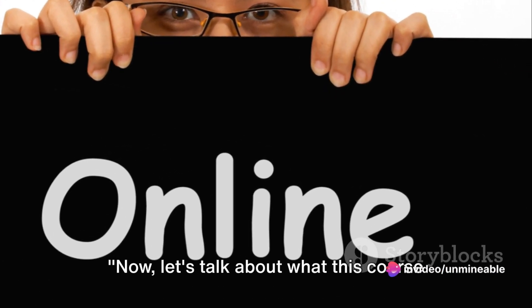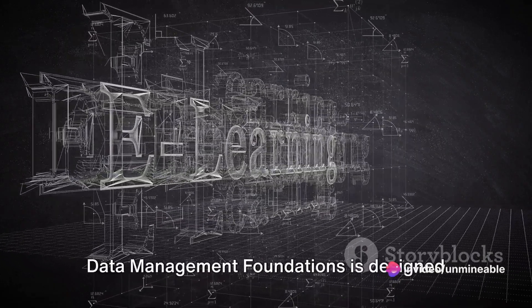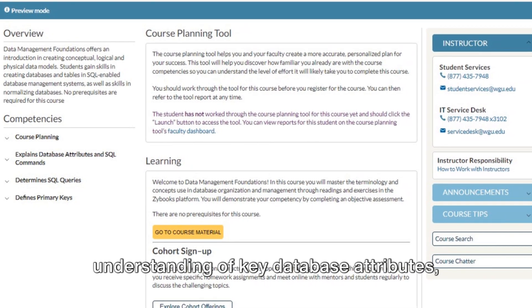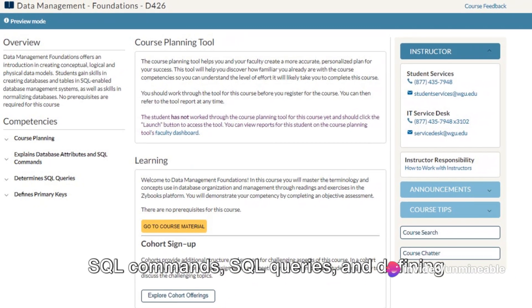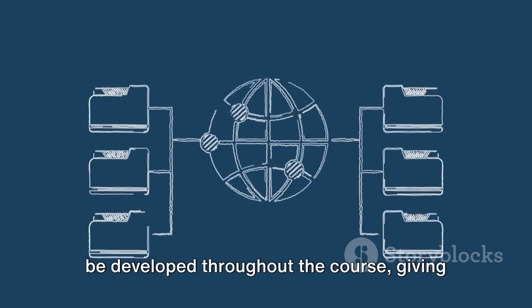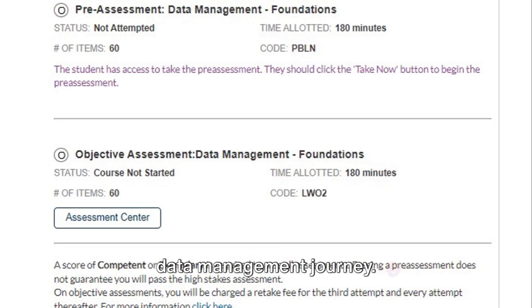Now let's talk about what this course will equip you with and how we'll measure your progress. Data Management Foundations is designed to provide you with a comprehensive understanding of key database attributes, SQL commands, SQL queries, and defining primary keys. These are the core competencies that will be developed throughout the course, giving you a solid base to build upon in your data management journey.